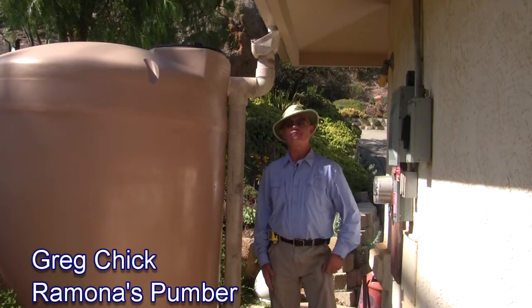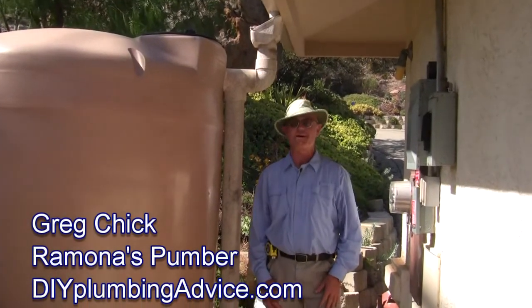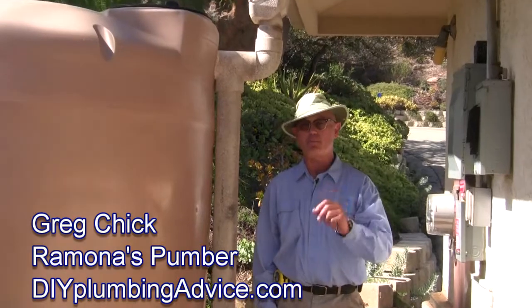Greg Chick, Ramones Plumber here for DIYPlumbingAdvice.com. Today I'm going to talk about some alternate waters — rainwater and greywater — what they're good for and the differences.